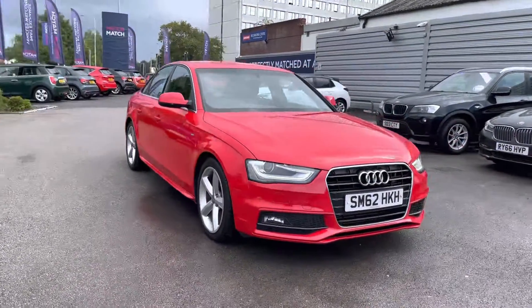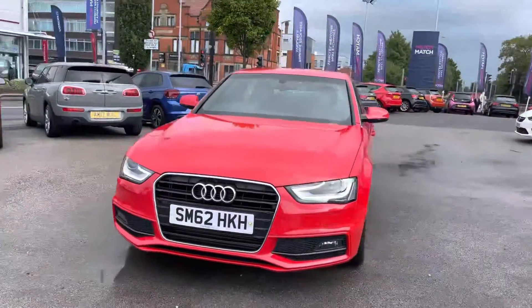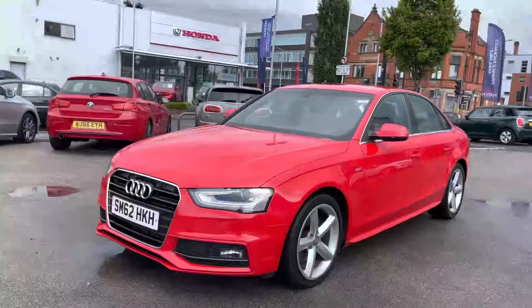Let's take a look around the vehicle starting at the front. You do have very stylish Bi-Xenon Plus headlights which light the road nicely, giving you great visibility at night.